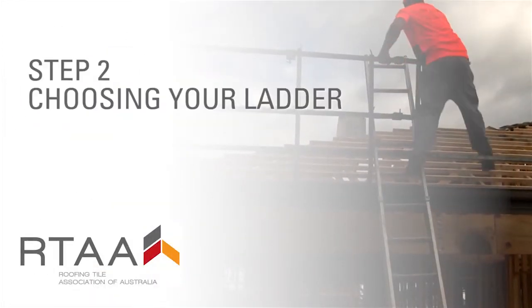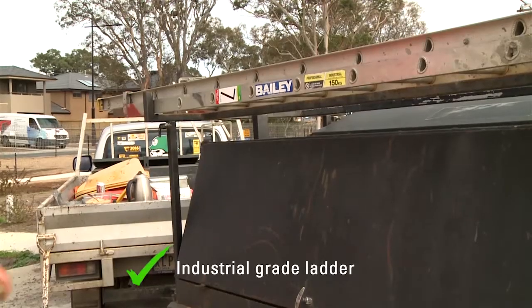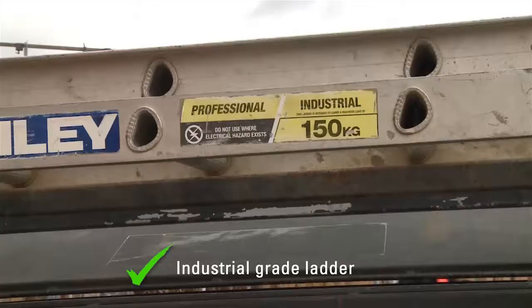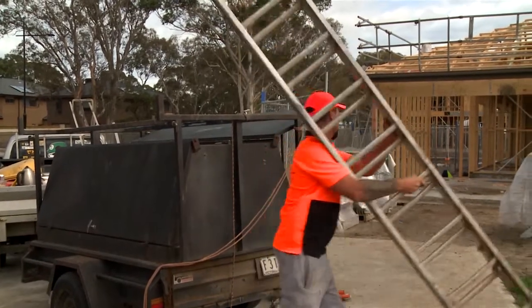Step two: choosing your ladder. Industrial grade straight ladders are a must in our industry, so check the label on your ladder to make sure you're using one. The ladder needs to be in good condition and well maintained.